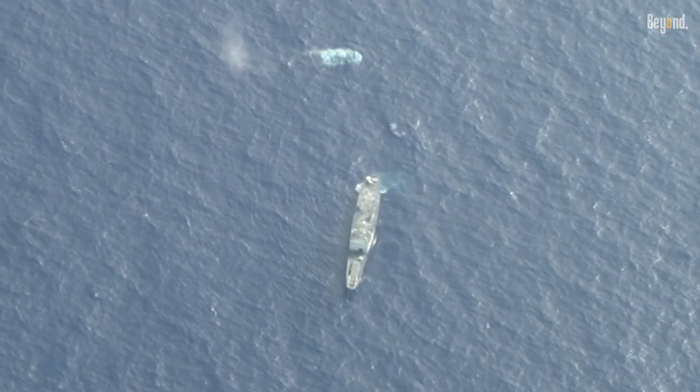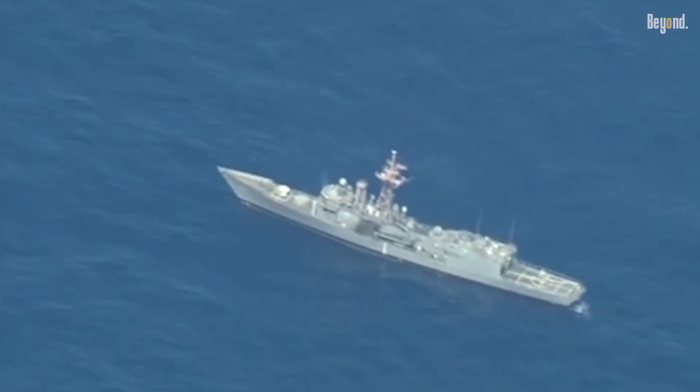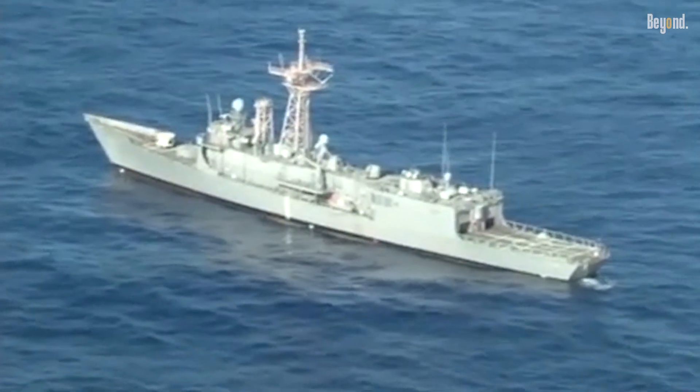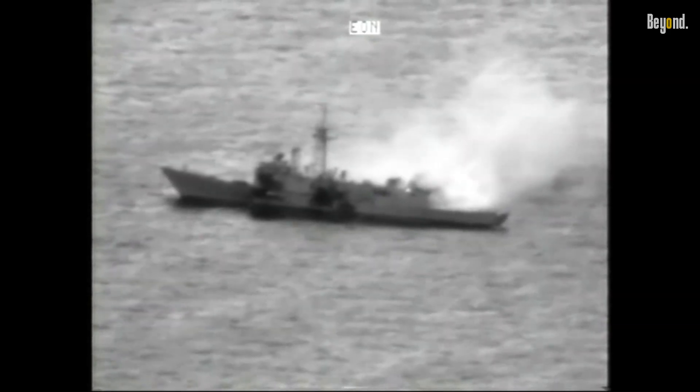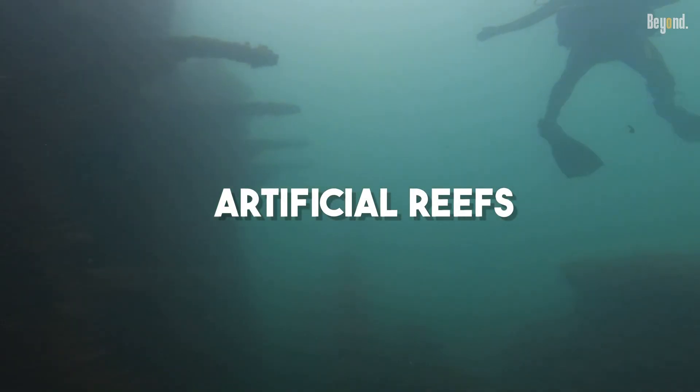So, after a thorough environmental cleaning, sinking the vessel becomes a surprisingly cost-effective solution. And this isn't just about saving money. When a warship is scuttled, it often begins a brand new mission.